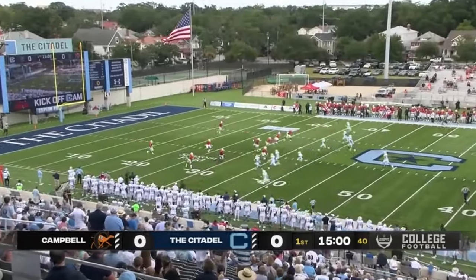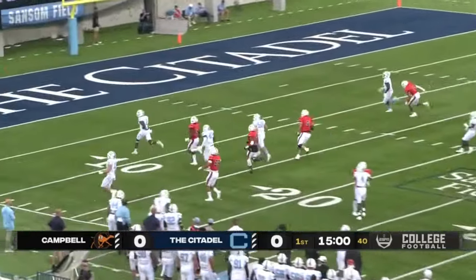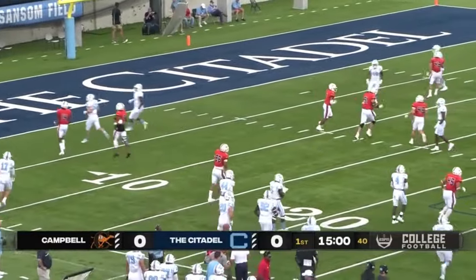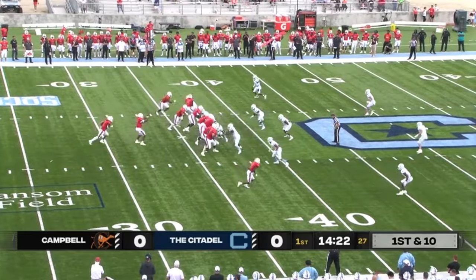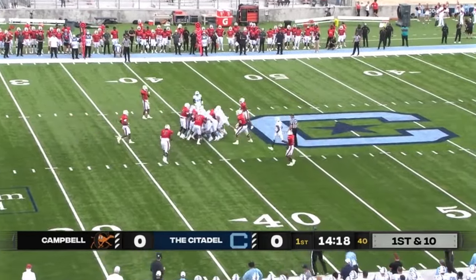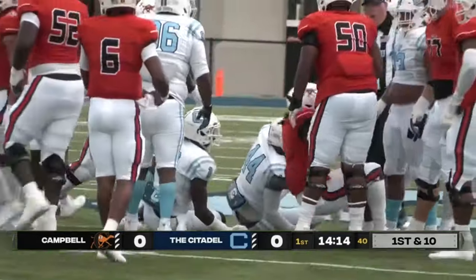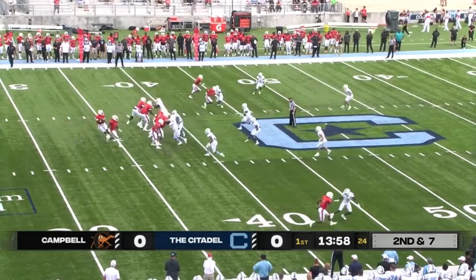And we are underway from Johnson-Haygood Stadium. Back of the end zone, Campbell's career. First and ten for the Fighting Camels, right back to work again. They'll hand it off up the middle, McDowell fighting for yards, and he's finally swallowed up by Baraka Beckett and Quincy Jenkins.